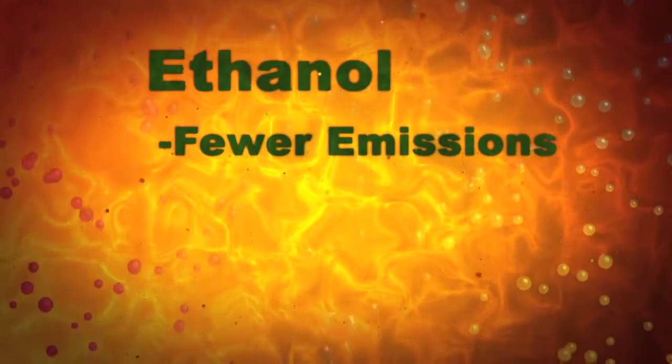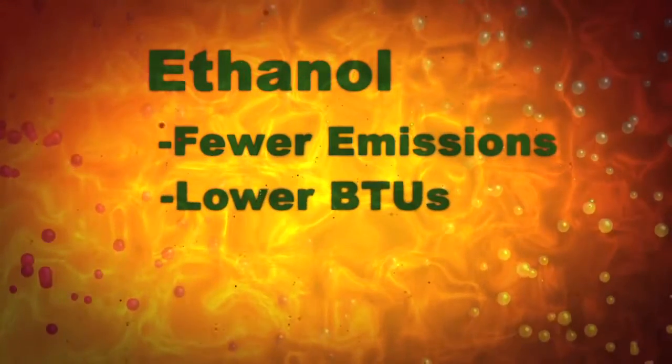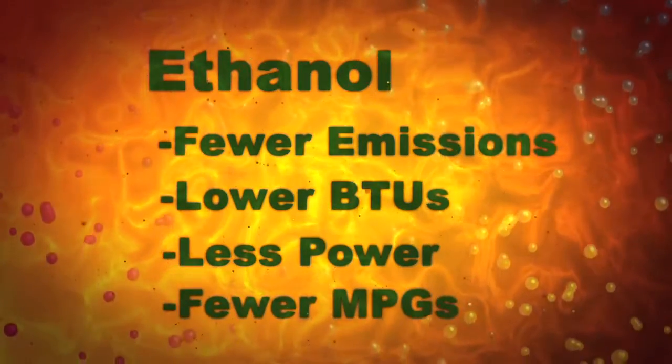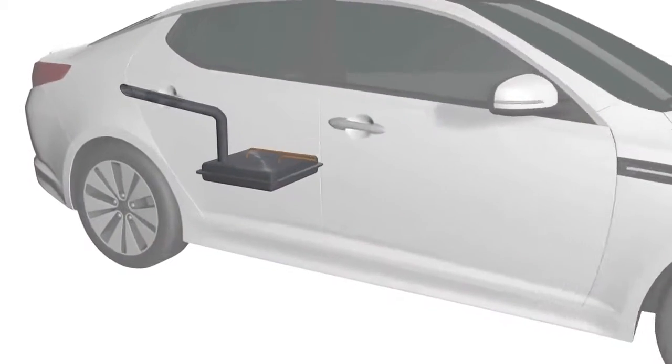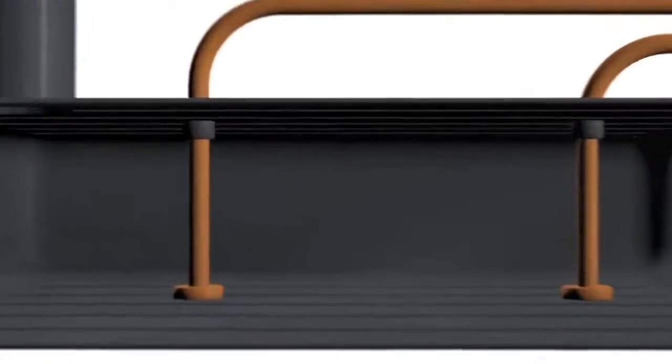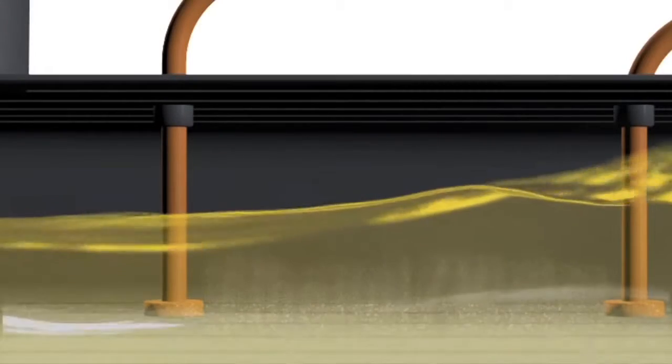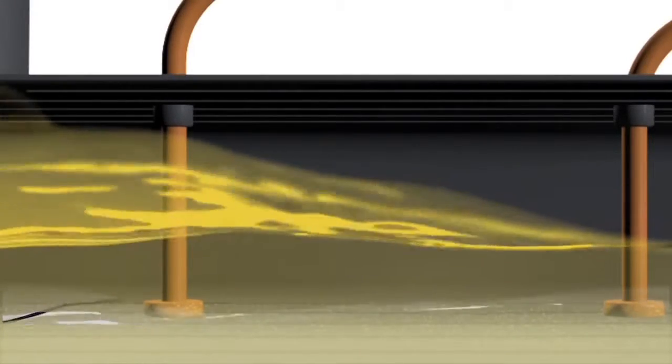Ethanol produces fewer emissions, but has lower BTUs, which means it produces less power and fewer miles per gallon. Ethanol holds up to 50% more moisture than gasoline, which may cause phase separation, as ethanol and water separate from gasoline and settle in the bottom of the tank.